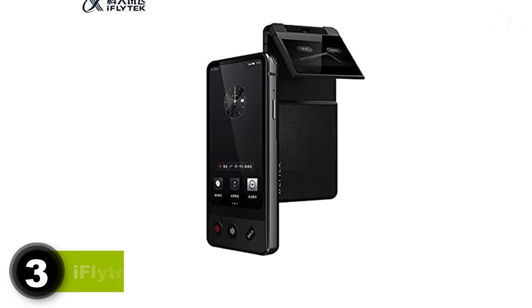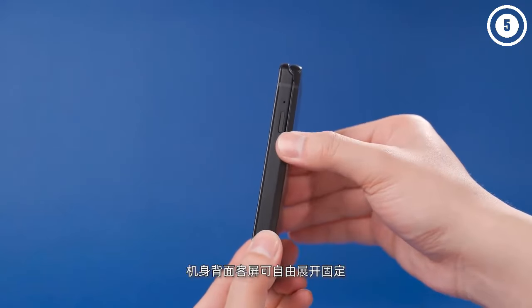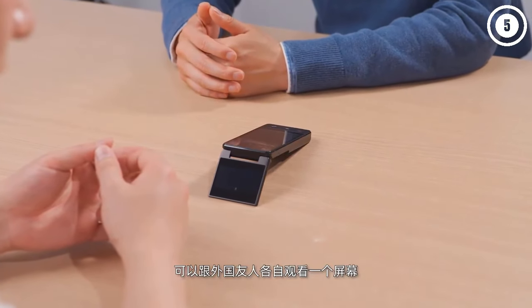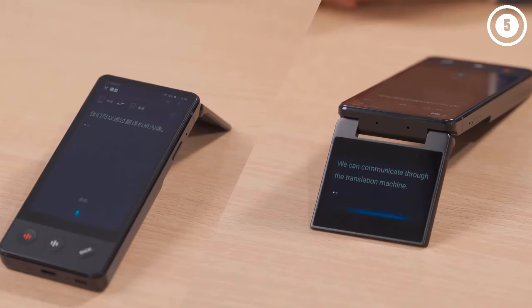3. The iFlytec Translator 4.0 Pro is another standout, renowned for its dual-screen display that allows for easier interaction and more detailed translations. It supports voice translation in over 70 languages and provides a high degree of accuracy thanks to its powerful A.I. processing. This device is equipped with a high-sensitivity microphone that captures speech in noisy environments, making it perfect for travel or outdoor business environments.